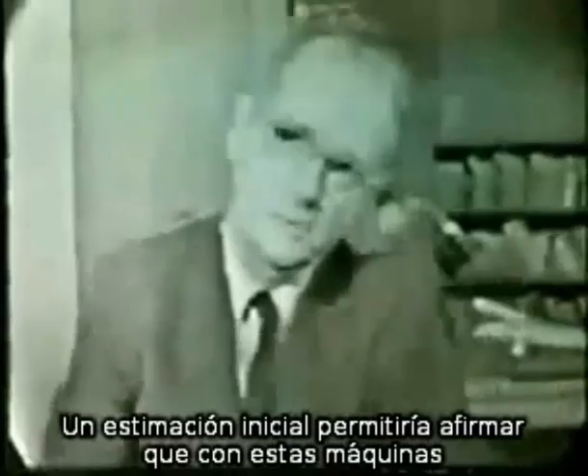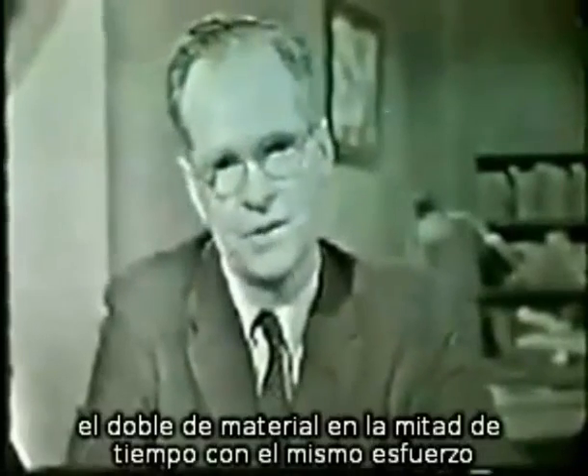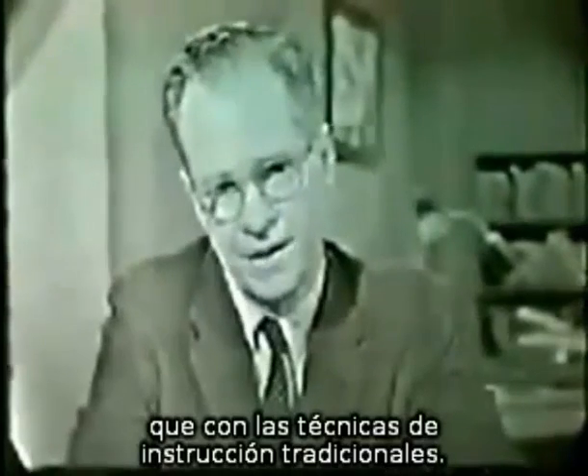A conservative estimate seems to be that with these machines, the average grade or high school student can cover about twice as much material with the same amount of time and effort as with traditional classroom techniques.